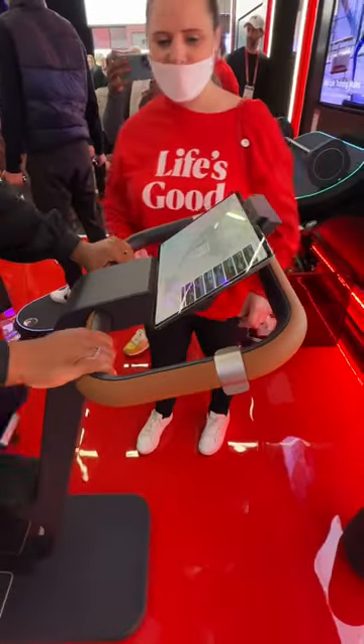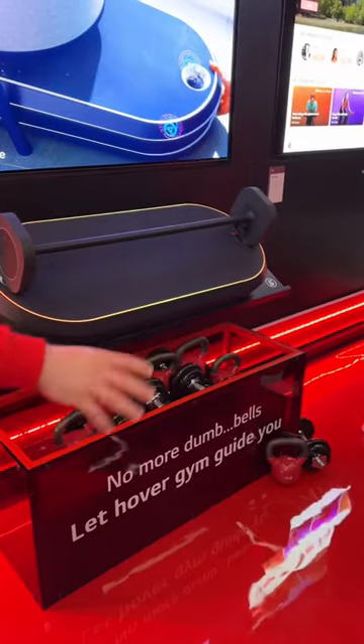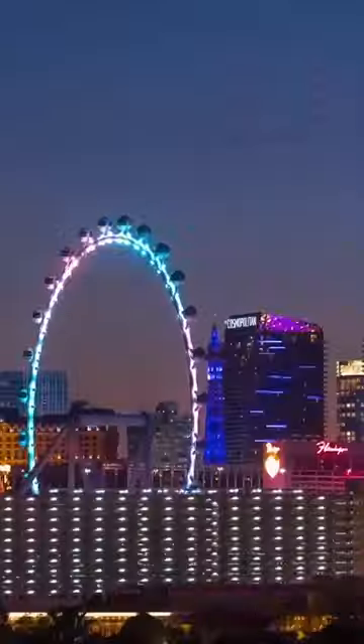Follow me on part 9 of the top tech coming this year from CES. Here's LG's new hover gym that includes what looks like a balance board and electronic shifting weights based on internal motors, which means you'll never have to adjust your weights again. It could be the most effortless adjustable weights that I've ever seen.